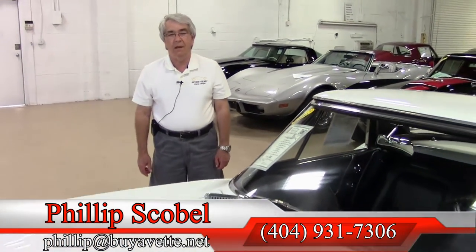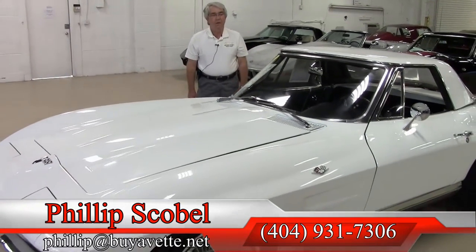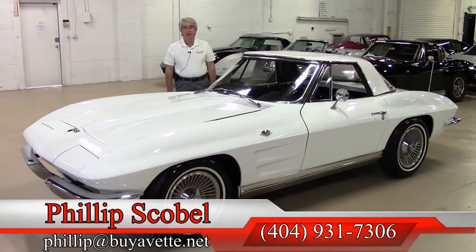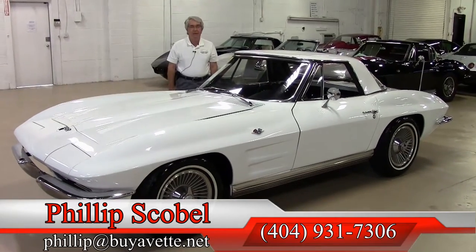Again, I'm Phillip Scoble with Buy-A-Vet in Atlanta, Georgia. Please call at 404-931-7306 or email phillip at buyavet.net. Thank you.